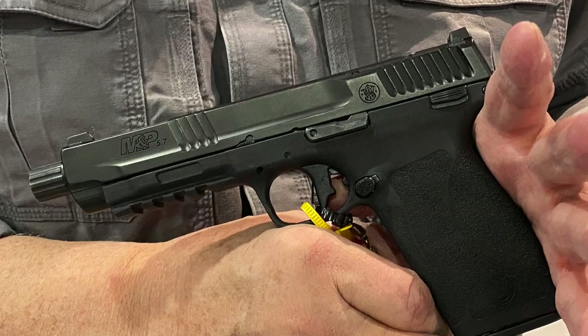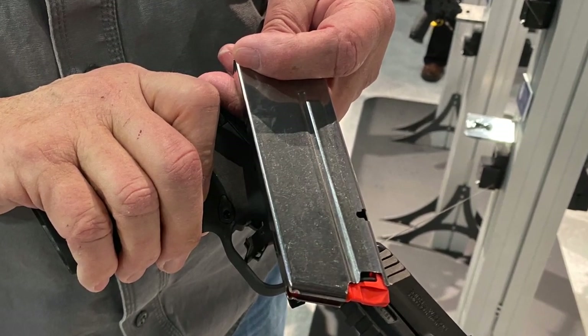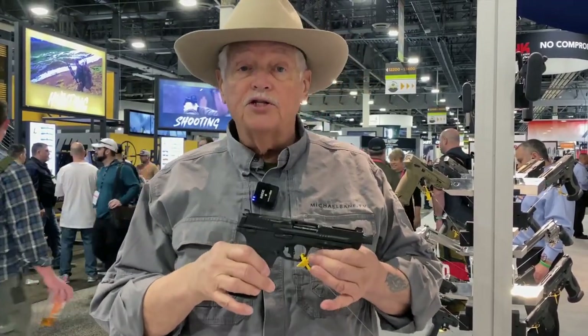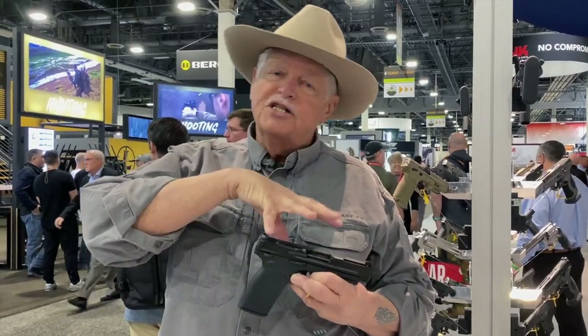Their own steel magazines, 22+1 of 5.7x28. So now you have FN doing their 5.7 pistols, Ruger with the 5.7 pistol and the hugely successful 5.7 carbine, Smith & Wesson with the M&P 5.7x28, and PSA with the inexpensive Dagger pistol in 5.7x28. I think it's safe to say that 5.7x28 has established itself as a viable self-defense cartridge and it's going to be around a long time. We'll have more when we shoot this gun — and one thing I can guarantee you, this puppy will be loud.